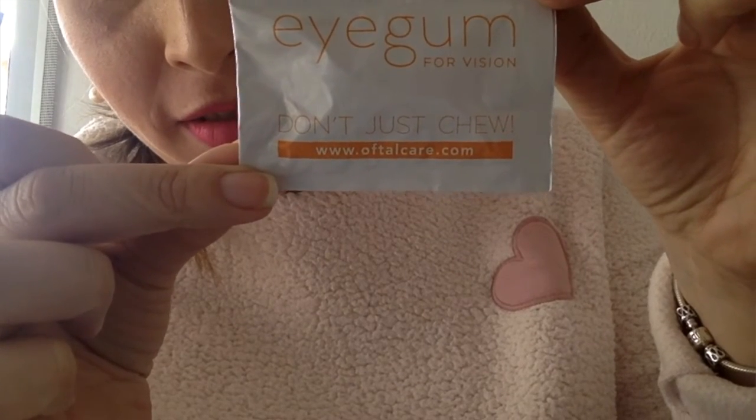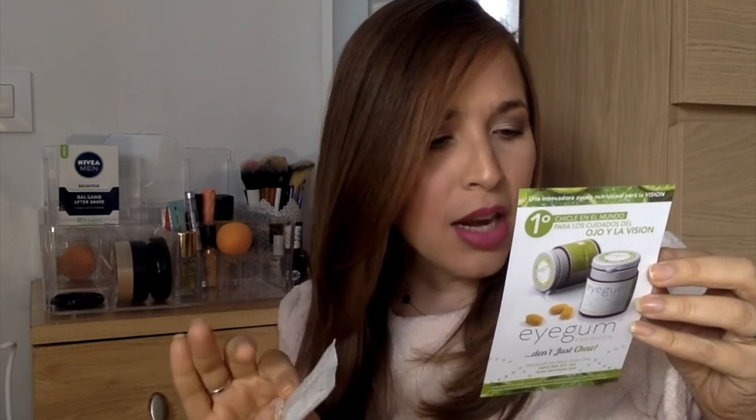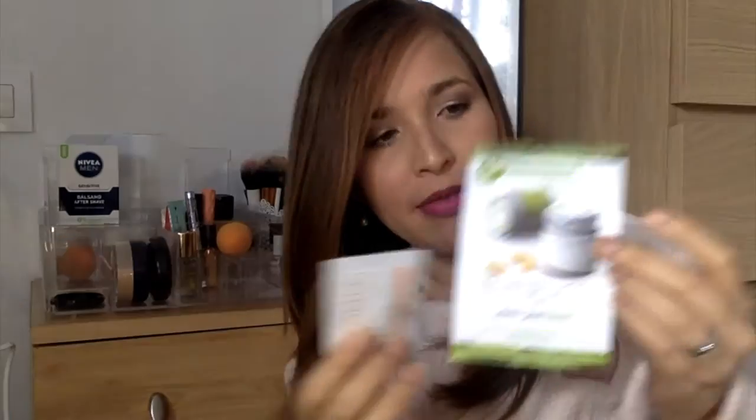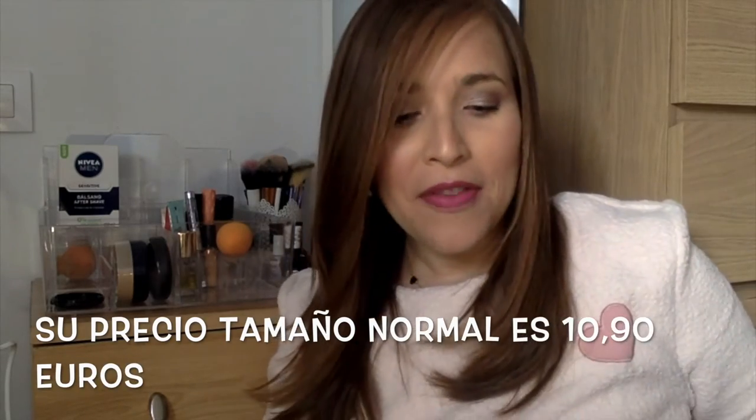Lo siguiente es bastante curioso para mí porque estos son unos chicles. Se llaman Eyes Goon for Vision y son los chicles número uno en el mundo para el cuidado del ojo y la visión. Mandaron un folleto explicando que mejora los procesos hidrativos retinianos, mejora la superficie ocular, incrementa la capacidad antioxidante de la sangre periférica, y mejora la nutrición de la zona macular. Me mandaron solamente una pastillita. También dicen que tienen venta online. Yo nunca había visto esto de chicles para ayudar a la visión.